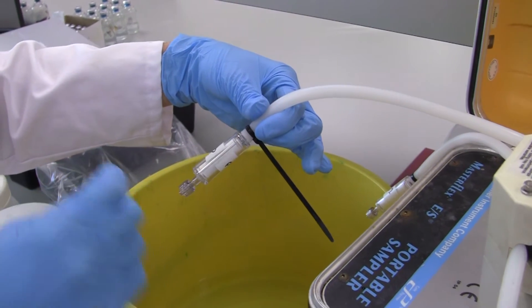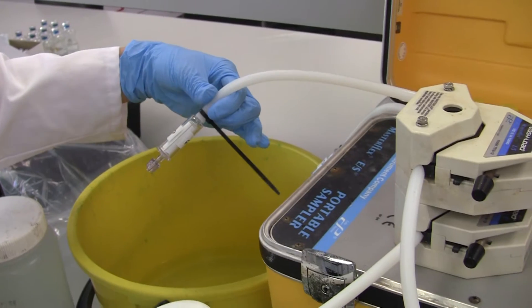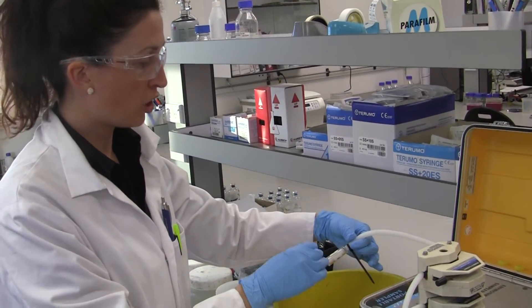This column filter — the pump pushes the sample through it, and the filter is so small it's 0.2 of a micron, so most microbes will actually be captured onto this filter. The next part of the whole process is we do a DNA extraction on that filter.